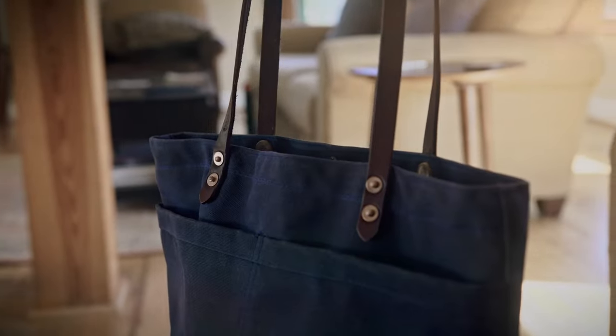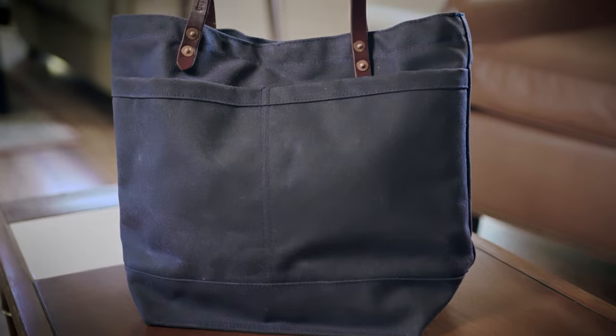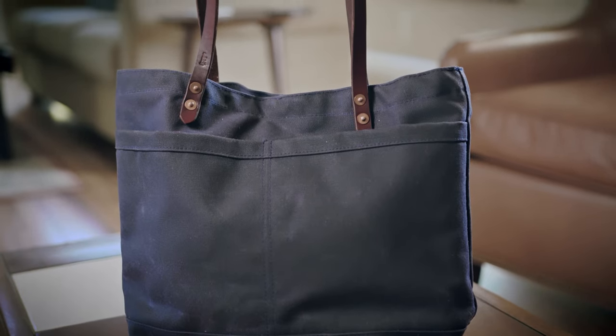We've redesigned our classic craft tote and done some updates on the materials, the size — big enough for all your needs — and it has enough compartments and storage for anything you can want.